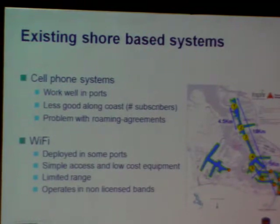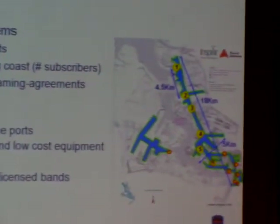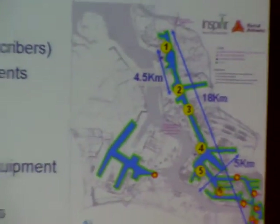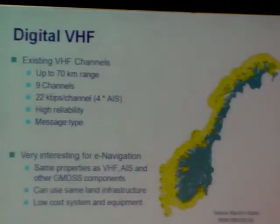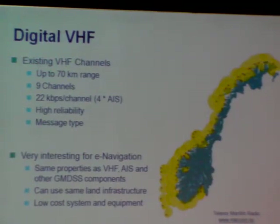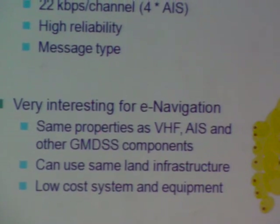The cell phone system works pretty well in ports and well-populated areas where you can have reasonable trust in its performance, but it is definitely not something you can rely on traveling along the coast or in all areas. Wi-Fi is deployed in some ports, but it is not really a viable alternative for coastal services since it operates in a non-licensed band and you cannot guarantee any service level. Looking at a separate option — digital VHF — which makes use of existing VHF infrastructure to a very high degree, it has been shown that this can give up to a 70 km range, and the bandwidth is promising.